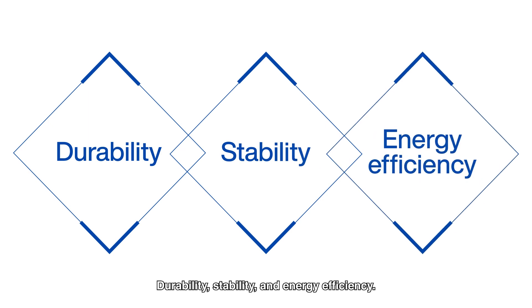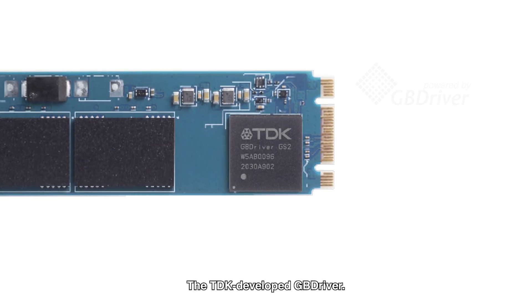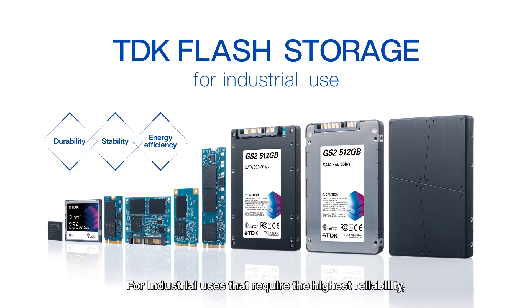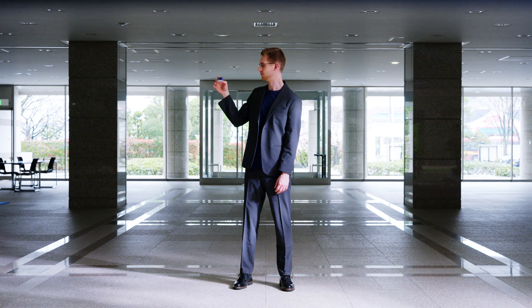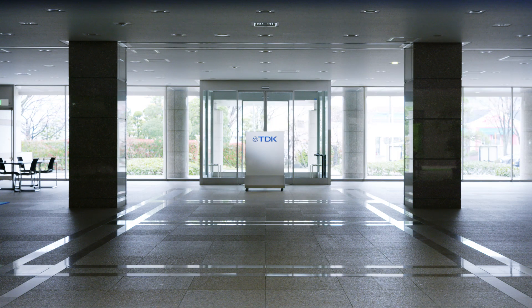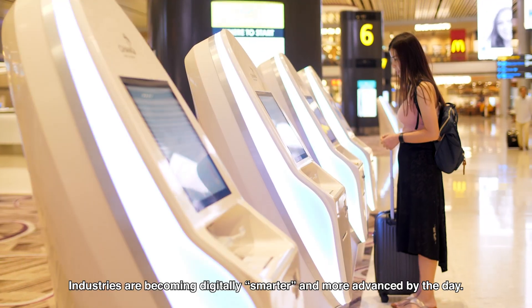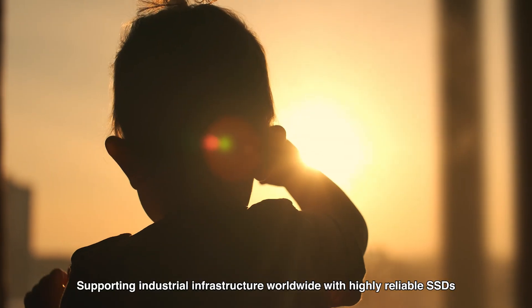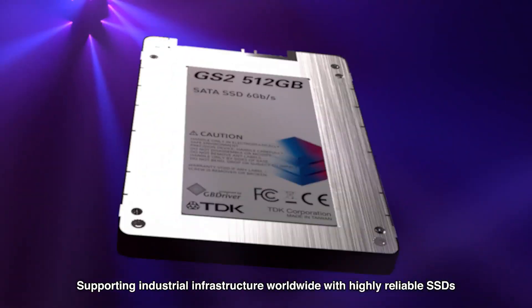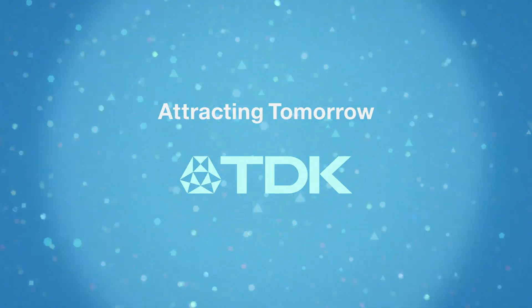Durability, stability, and energy efficiency. A full lineup of different form factors. The TDK-developed GB Driver. For industrial uses that require the highest reliability, TDK Flash Storage is the answer. It's tiny and totally reliable. Supporting industrial infrastructure worldwide with highly reliable SSDs — TDK Flash Storage. Attracting Tomorrow, TDK.